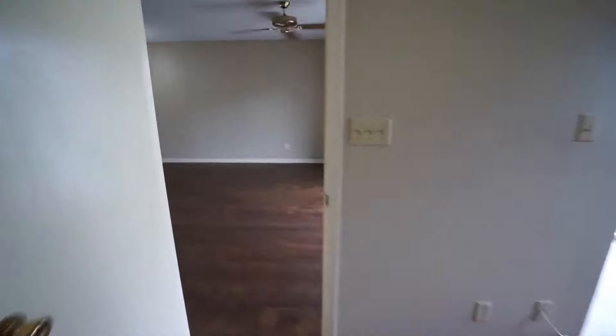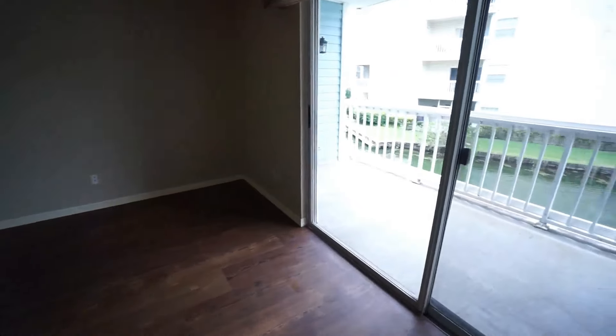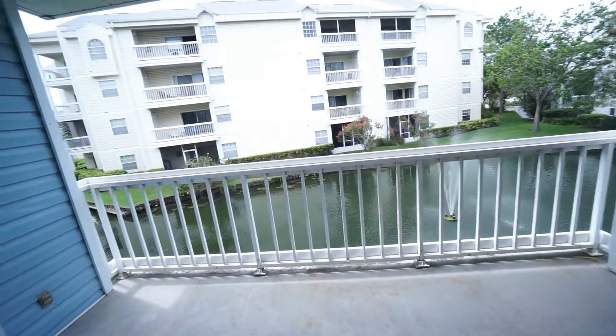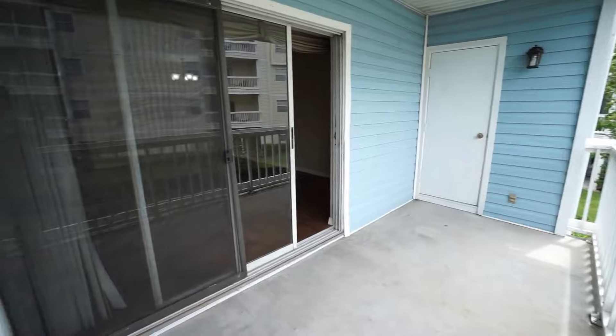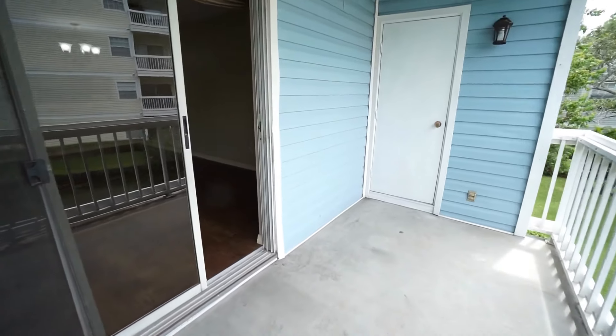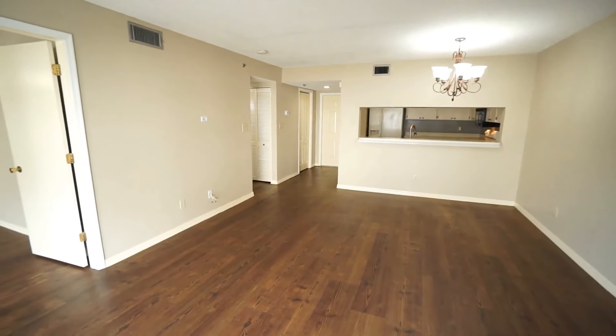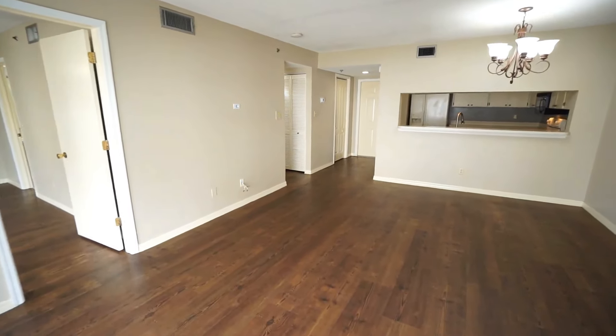Just off the master and the living room, we have a great balcony area and additional storage. If this is something you'd like to see, please don't hesitate to give us a call. We'll be happy to open it up and show it to you.